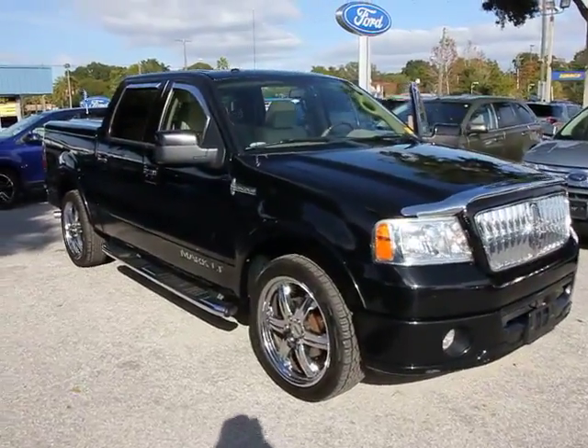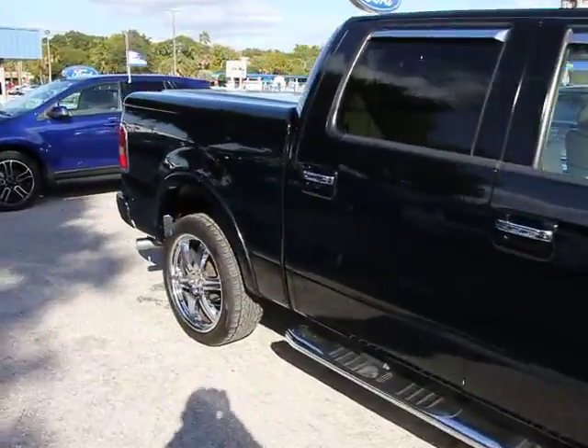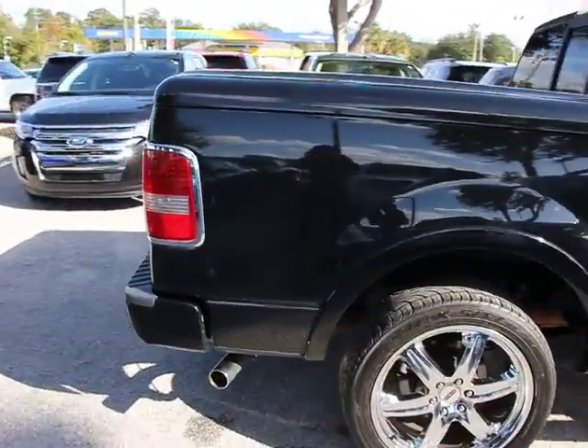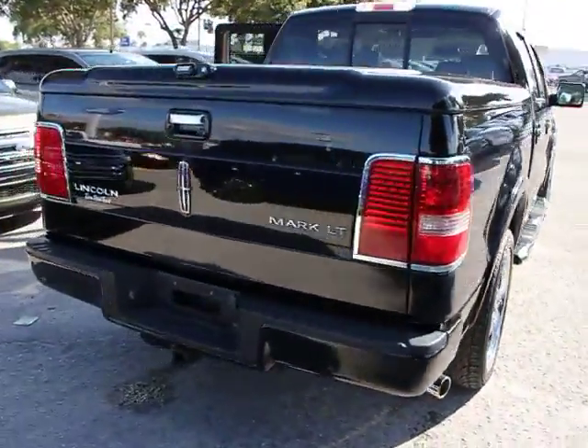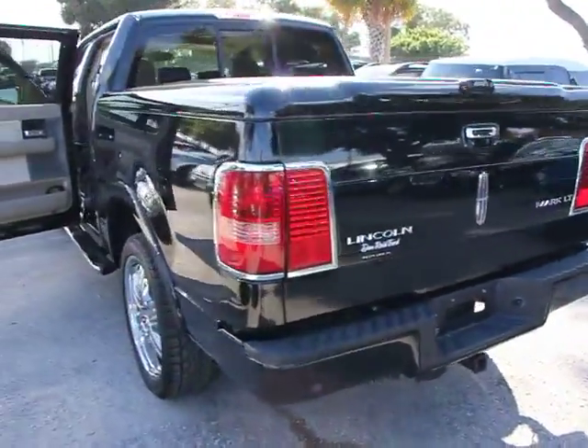The 2008 Lincoln Mark LT is a down-to-earth design with practical capabilities that allow it to work like a truck if needed. Based on a fully equipped Ford F-150 SuperCrew platform, the Mark LT is identical in structure and is priced below $25,000.